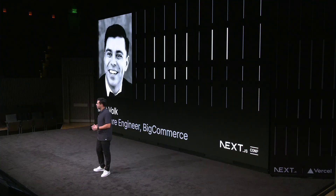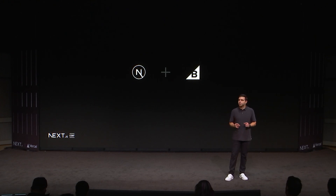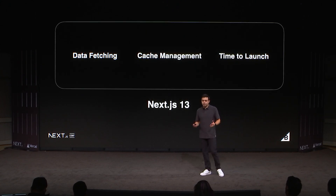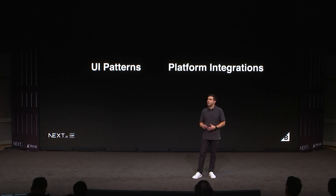Next.js has transformed the way that we build for the web. It gave us a framework that enabled us to spend less time writing boilerplate and spend more time shipping features to users. That concept is our core principle on the headless team at BigCommerce — to enable developers to spend less time standing up storefronts and spend more time shipping beautiful e-commerce experiences for their brands. With the release of the app router, solutions for data fetching, cache management, and time to launch were suddenly baked into the framework.